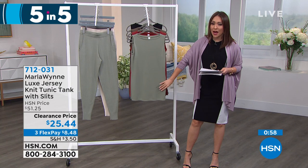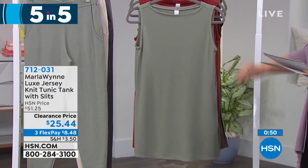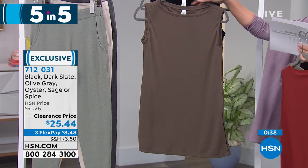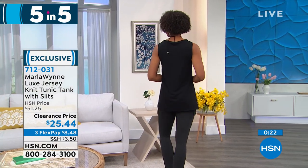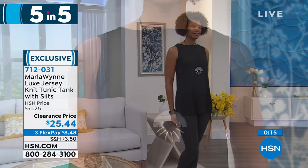We all need a good tank. This lust jersey knit fabric that Marla is very known for — it's a tunic length tank with gorgeous slits. $25.44. It's 28 inches in length — here it is in sage, gorgeous spice, olive gray, and black. Black is what Victoria has on. Extra small through 3X, machine wash tumble dry, boat neck, long side slits. Should be a $51 tank — on clearance today $25.44. Item number 712-031.